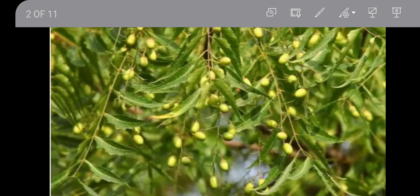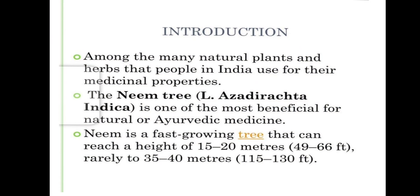This is the picture of the neem plant with its fruits. Among the many natural plants and herbs that people in India use for their medicinal properties, the neem tree, Azadiracta indica, is one of the most beneficial for natural or Ayurvedic medicine. Neem is a fast-growing tree that can reach a height of 15 to 20 meters, i.e. 49 to 66 feet, rarely to 35 to 40 meters, 115 to 130 feet.